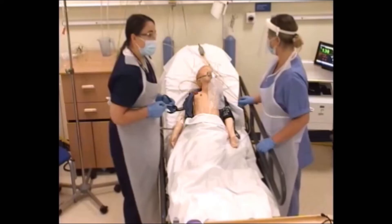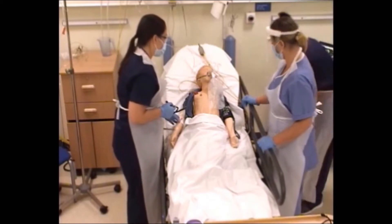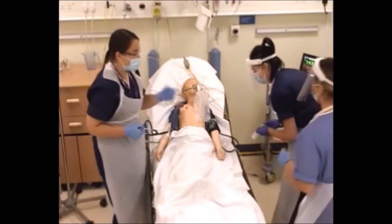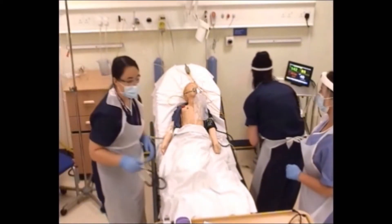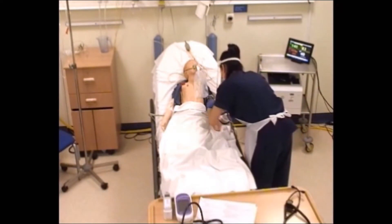Rachel, would you mind getting some more IV access and bloods? We're going to keep this line — we're not going to run fluids through it as antibiotics have been going through it. Amy, I think we're going to need some adrenaline, so I'll give half a dose and we'll see what we need from that. Simon weighed 20 kilograms?